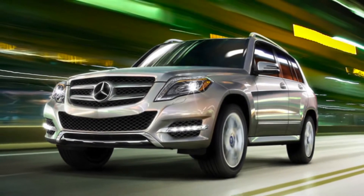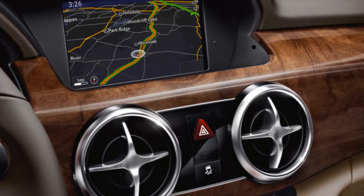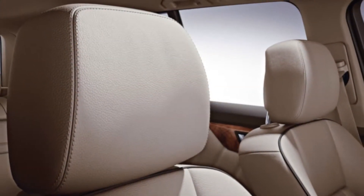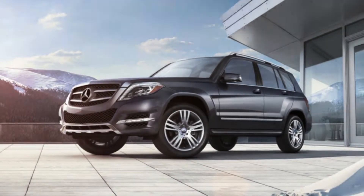Technology features such as Blind Spot Assist, Bluetooth, Sirius XM radio, and a color touchscreen navigation will make those unbelievable driving experiences even more enjoyable. Get behind the wheel of this incredibly sleek and stylish SUV today.